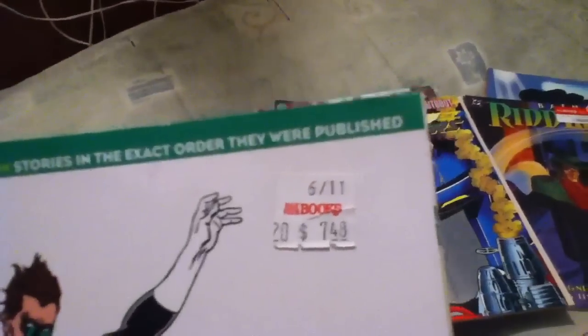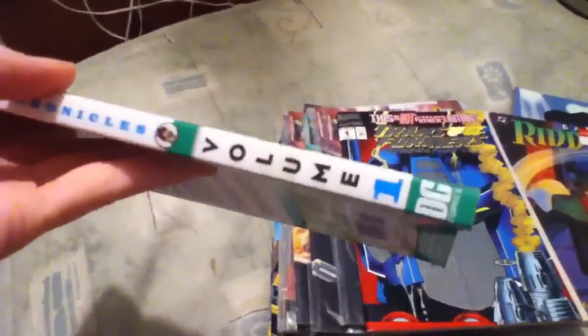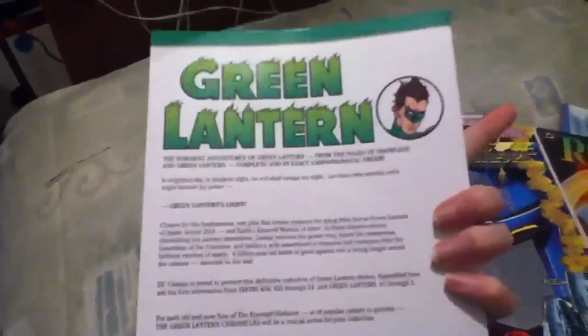Green Lantern Chronicles! This one wasn't in the clearance section but it was $7.50, so it was pretty cool. And it was the first one — that's what I was wanting.